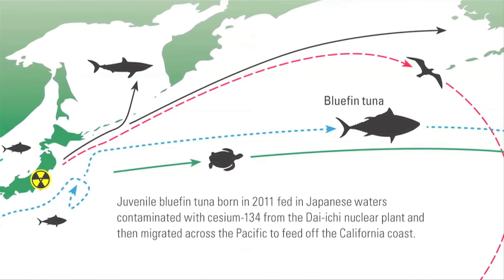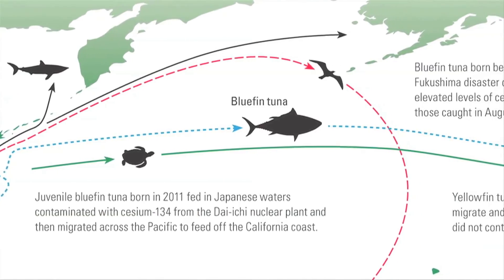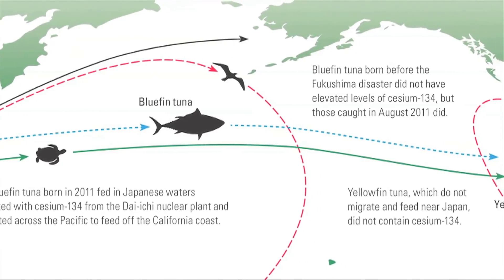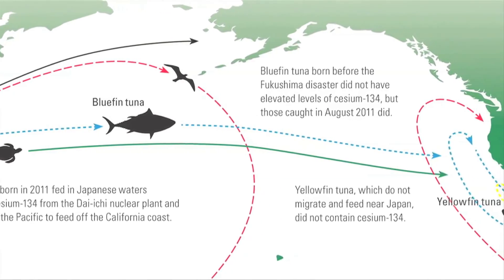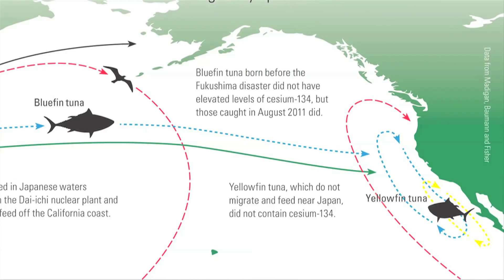One exception are the bluefin tuna — the Pacific bluefin. They've actually measured a small amount, traces of Fukushima cesium, off San Diego after the first year. As they swim, they lose about one to two percent of the cesium every day. It's a salt — it goes in and out of the fish the same way it goes in and out of us. So we're not concerned for fisheries on the U.S. west coast or in Canada, because of the loss of the isotope along the way, and the water concentration is just so much lower here than off Japan, even at their height.